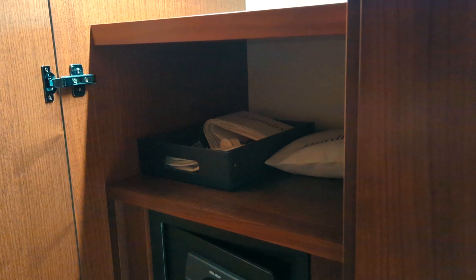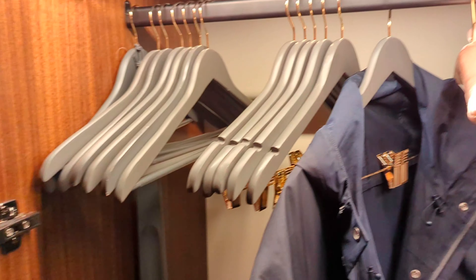In your closet area you've got slippers and bathrobes, a big safe, all the laundry things, and lots of hangers to hang your clothes. There's an iron and ironing board as well.